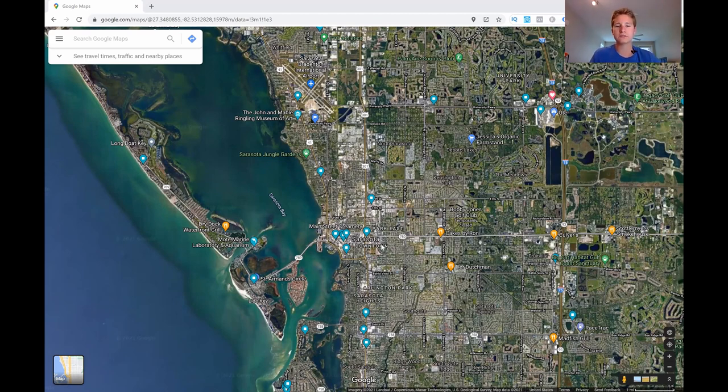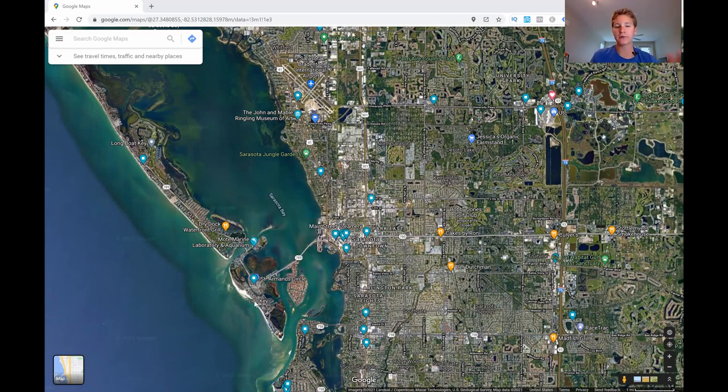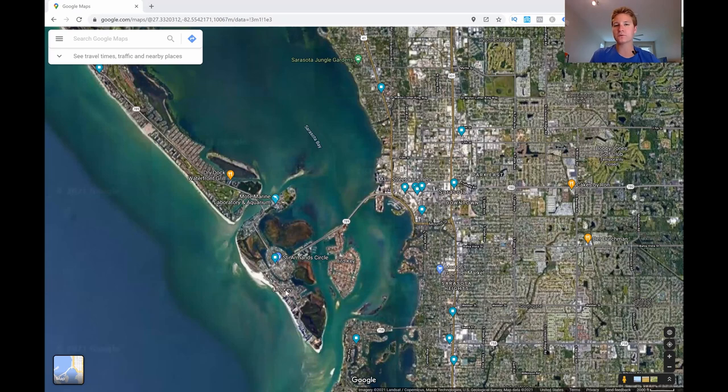Downtown Sarasota is also a very close drive to St. Armand's Circle, which is basically a small island with boutique shops and restaurants. It was hit hard by COVID but is now coming back. Shore is a favorite restaurant there, and they also have an amazing gelato spot you must try. St. Armand's Circle also has Lido Beach, which is more secluded, quiet, and laid back than Siesta Key. There are also different resorts you can stay at on Lido Key around St. Armand's Circle.